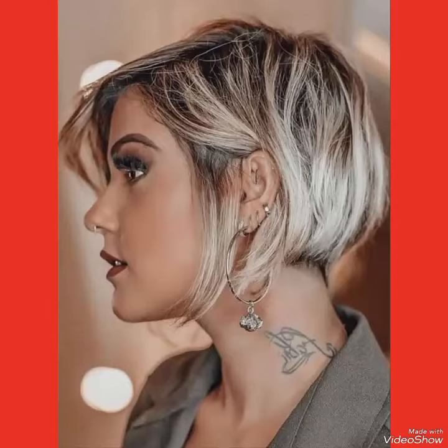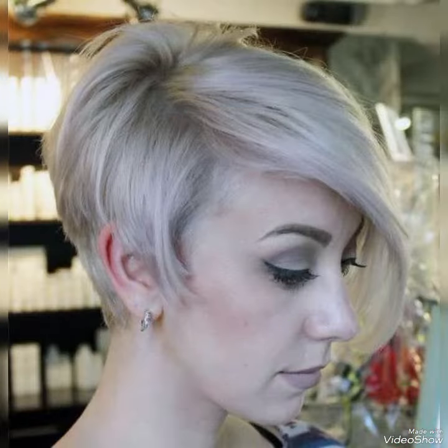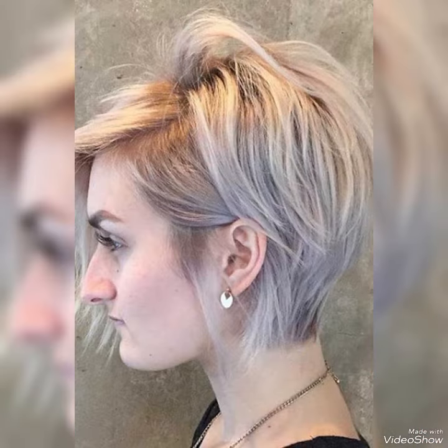Hello friends, how are you? I hope you all are fine and doing well and enjoying the best condition of health. Dear viewers, today in this video I will show you the best collection of high pixie bob haircuts.